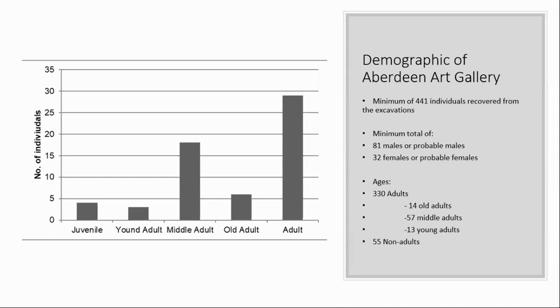The excavation is only part of the story. Subsequent post-excavation analysis of all the remains allowed us to determine a variety of things about the burials at the art gallery. From 16 inhumations and 4,272 fragments of disarticulated remains, a minimum total of 441 individuals were represented. From the inhumations, a majority were adults with four juveniles present. Where sex could be determined, 26 were male or probable males while six were female or probable females. The ages of the adults varied, with three young adults, 18 middle adults and six old adults. From all the disarticulated remains, a total of 330 adults and 51 non-adults were represented.